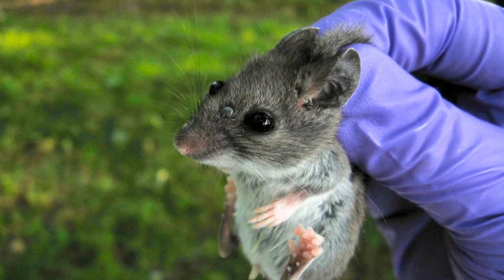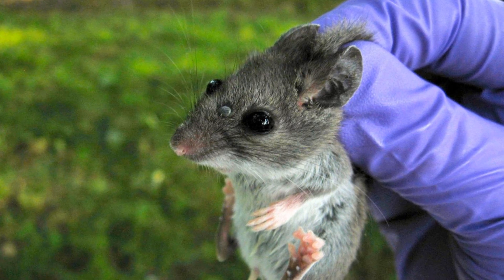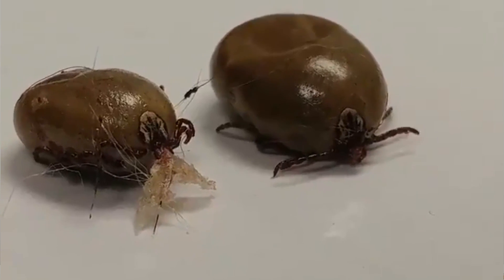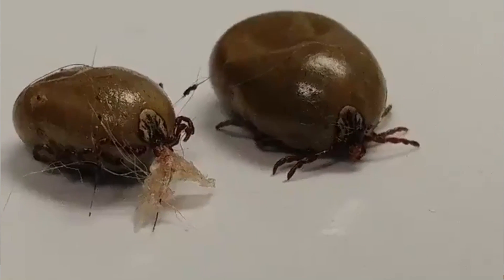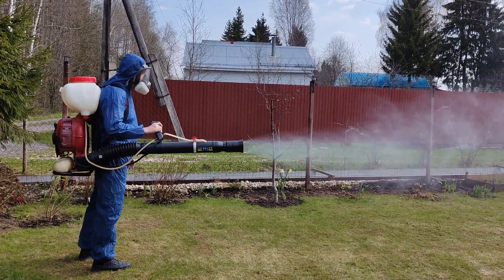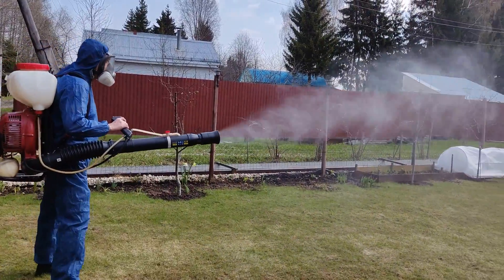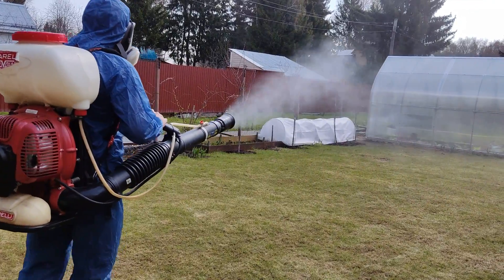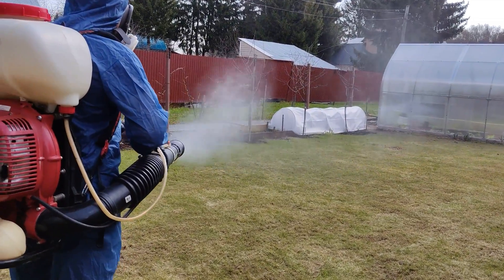Small larvae can be brought here by the wind. Ticks of all ages can arrive on wild animals — mice, hedgehogs, lizards — and fall away from them in your yard. And if a fed female ends up in the yard this way, she will lay her eggs and larvae will hatch there. To prevent this, it is better to treat the plot with acaricides once a year, preferably in spring when the soil warms up to 10–12 degrees Celsius, and then not worry about ticks until the end of the year.